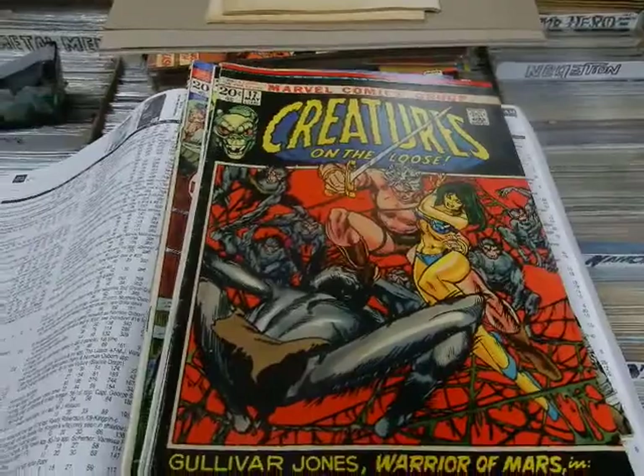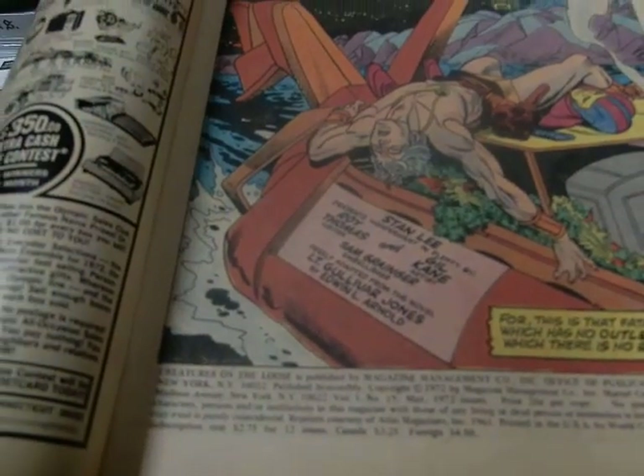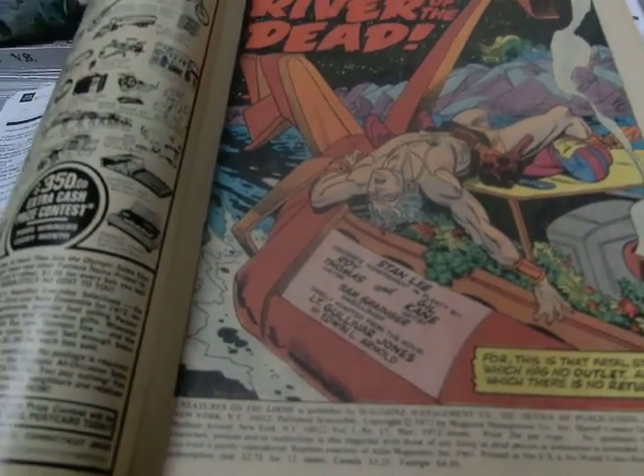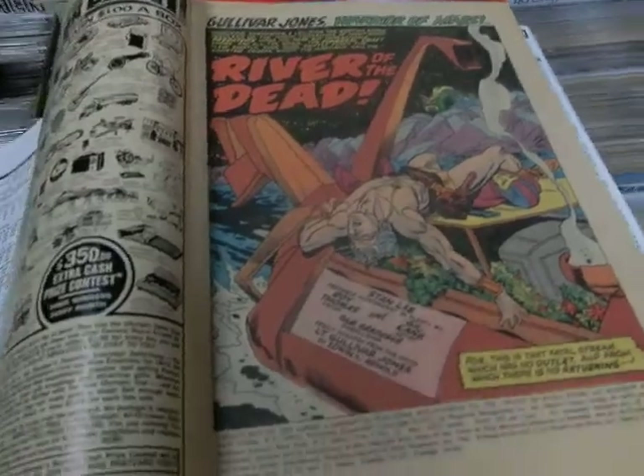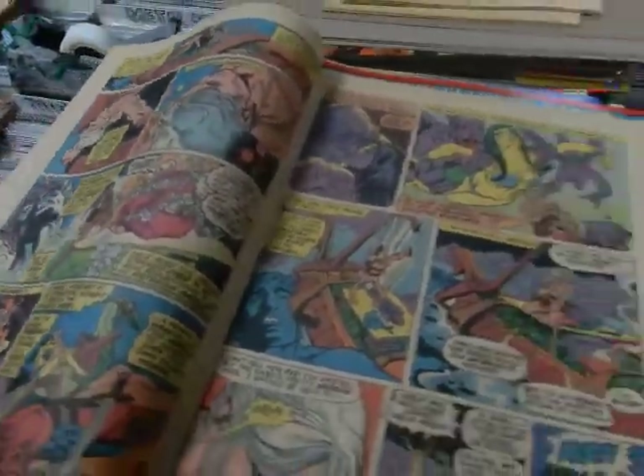Then we have Creatures of the Loose. You have Gulliver Jones, Warrior of Mars, which took over for a short period of time. Based on the novels by Edward L. Arnold. You've got this Gil Kane artwork and Roy Thomas. Roy Thomas loved these sword and sorcery stories, and Gil Kane's artwork fit them perfectly.